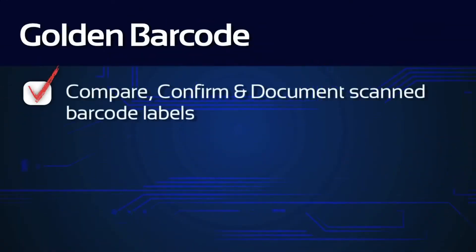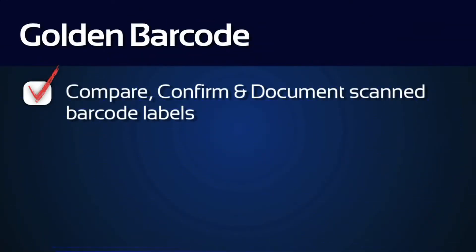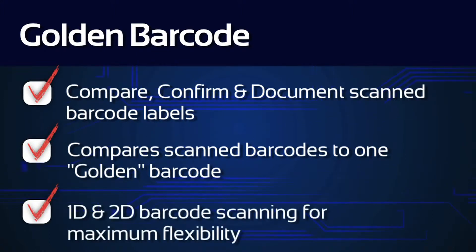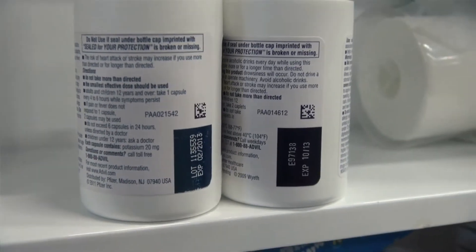SSE Technologies has the right solution with Golden Barcode, a world-class application that enables users to compare, confirm, and document scanned barcode labels. Golden Barcode compares scanned barcodes to one Golden Barcode to ensure the right barcodes are in place. It offers both 1D and 2D barcode scanning capabilities for maximum flexibility.